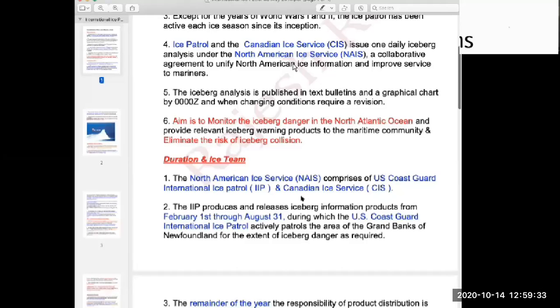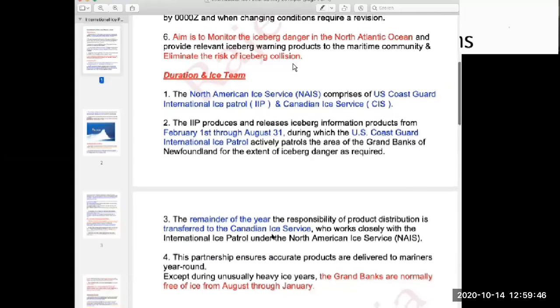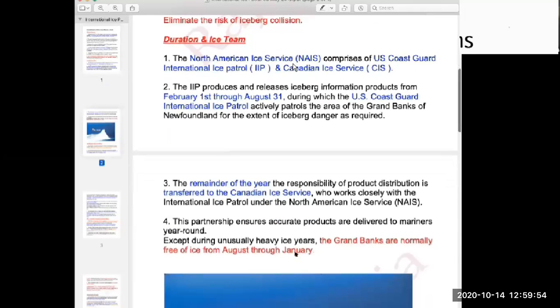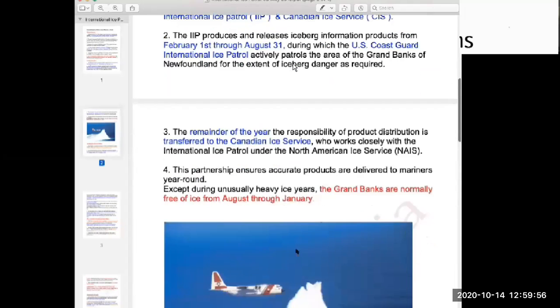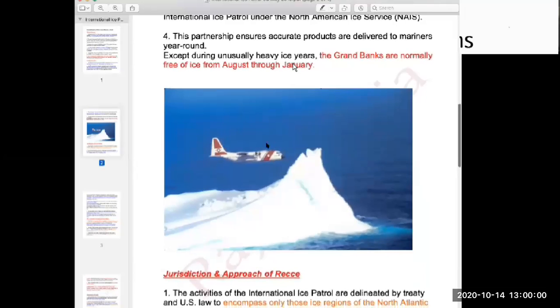The ice patrol operations involve the North American Ice Service, the U.S. Coast Guard as the International Ice Patrol, and the Canadian Ice Service. They work from February 1st to August 31st under the U.S. Coast Guard, and the remaining time is covered by the Canadian Coast Guard. The Grand Banks are normally free of ice from August to January.